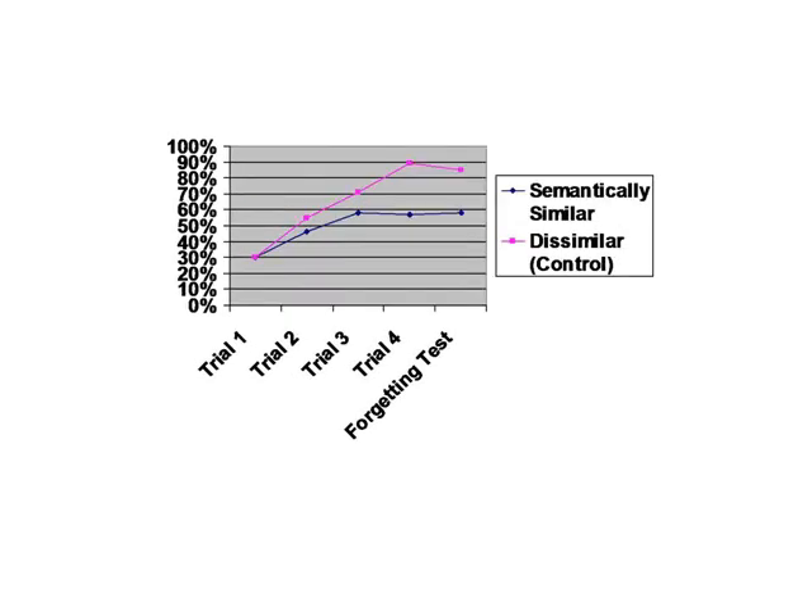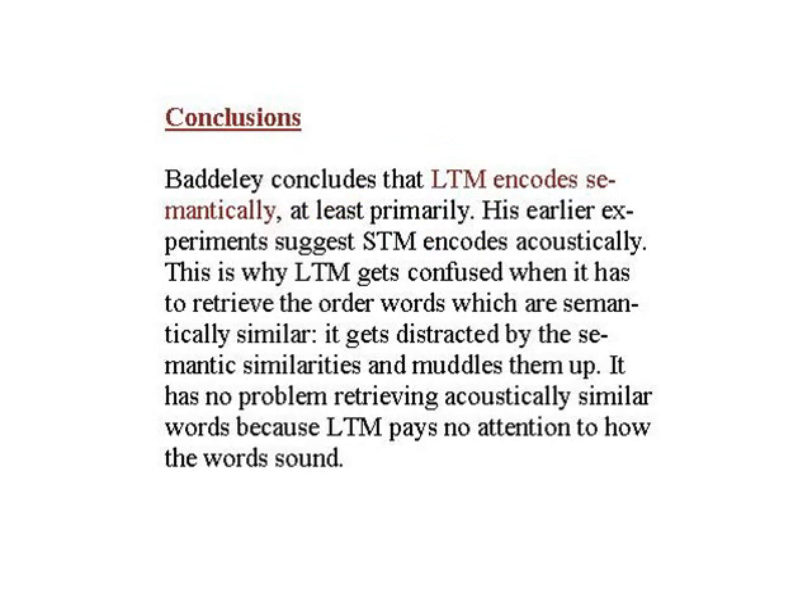Here we've got the semantic condition. You'll notice right away that the two groups start about the same, but the control group just takes off — they get better and better, and by the fourth trial they've peaked. The semantically similar group really struggles — they never catch up with the control group. By the third trial they've peaked and they never improve on that performance, achieving inferior scores. That does look as though something about semantic similarity is proving tricky for long-term memory — long-term memory is finding it hard to keep these words in order. So Baddeley draws the conclusion that long-term memory encodes semantically, at least primarily. Long-term memory uses quite a few strategies to encode, but clearly semantic encoding is very important. When the words are semantically similar, this confuses long-term memory, hence the lower scores.